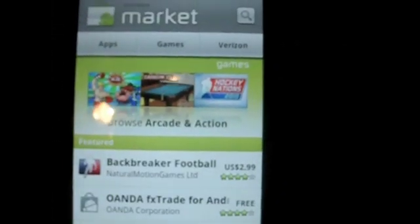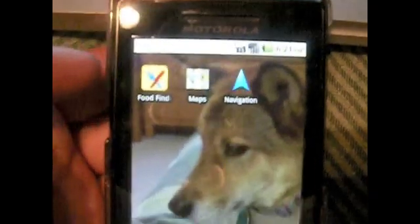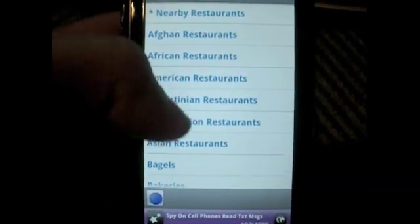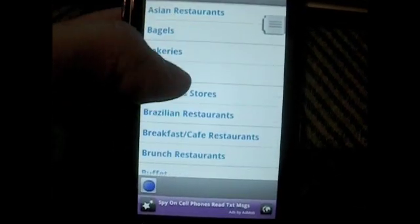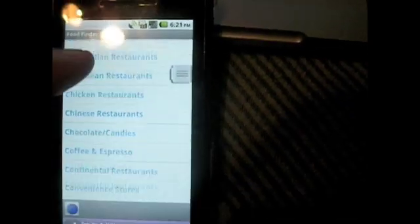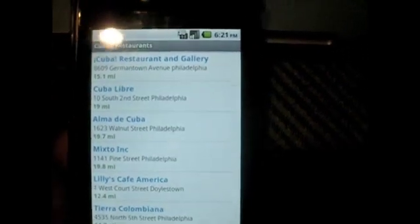So after you install that, I'm going to go back to my home screen, and I made a quick icon for it so it's in the top left right there. I'm going to open it up. It opens up in alphabetical order — restaurants by the type of food they serve — and you'd be surprised how many different categories there are. As I'm scrolling down, there are tons. Even if you pick what would seemingly be an odd food, like Cuban restaurants, and I'm outside of Philadelphia right now — tons. It tells you how far you are from them and it tells you their address.